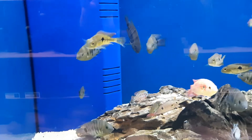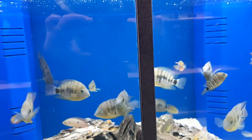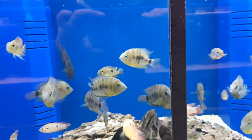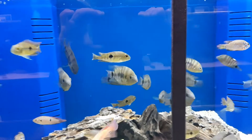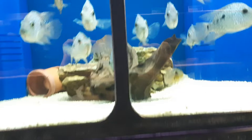Remember those rainbow cichlids? They said they're jade-eyed. Those guys are actually pretty, I like those guys. Texas cichlids — some aggressive, aggressive bastards.